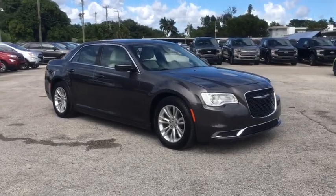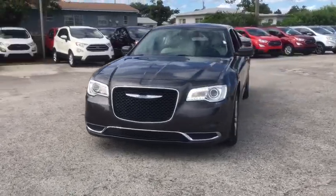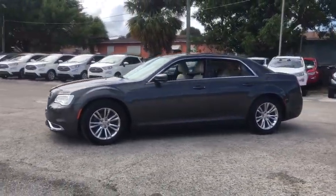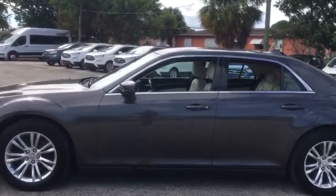Stop by and take a look at the 2018 Chrysler 300. The Chrysler 300 combines sport and luxury in one unique and powerful package. If you're looking for elegance and performance, the 300 delivers.